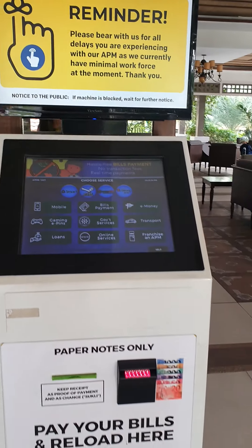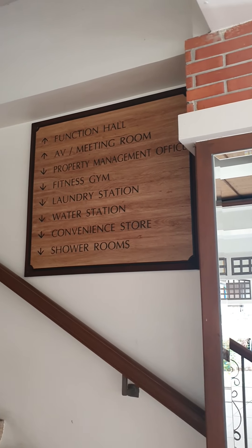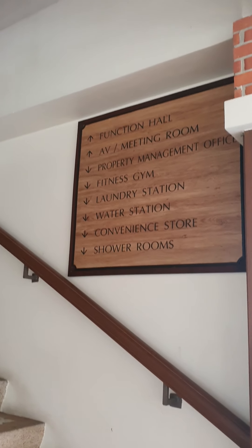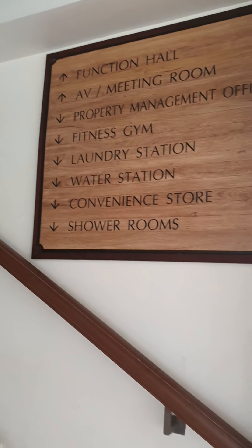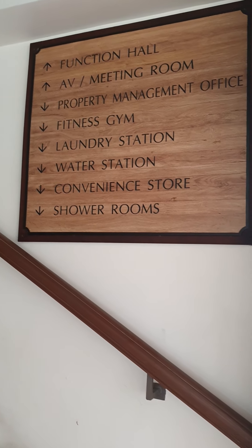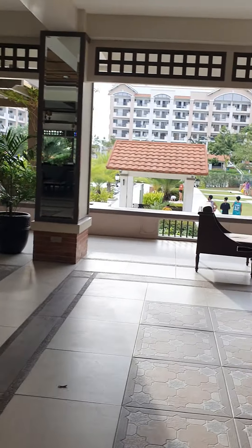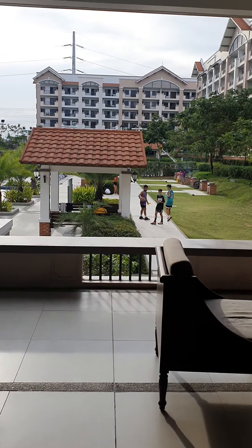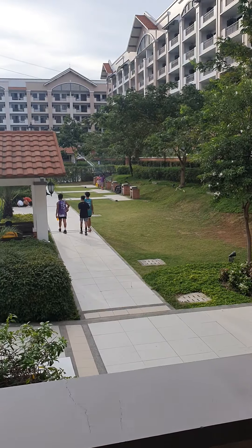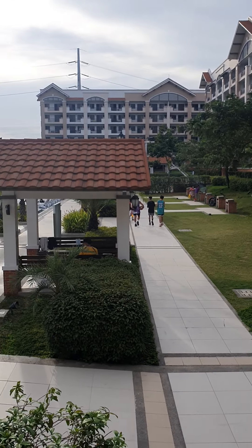We also have a machine where you can pay your bills. Here you can see we have the function room, meeting room, the admin office, the gym, laundry station, water stations, convenience store, and shower rooms are downstairs. From here you can see that we have some barbecue pits — five barbecue pits in that area, on a first come first serve basis.